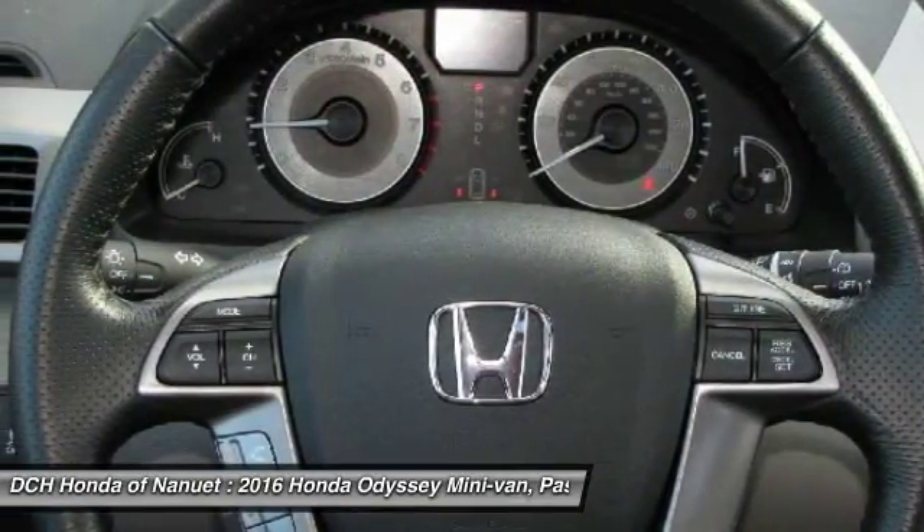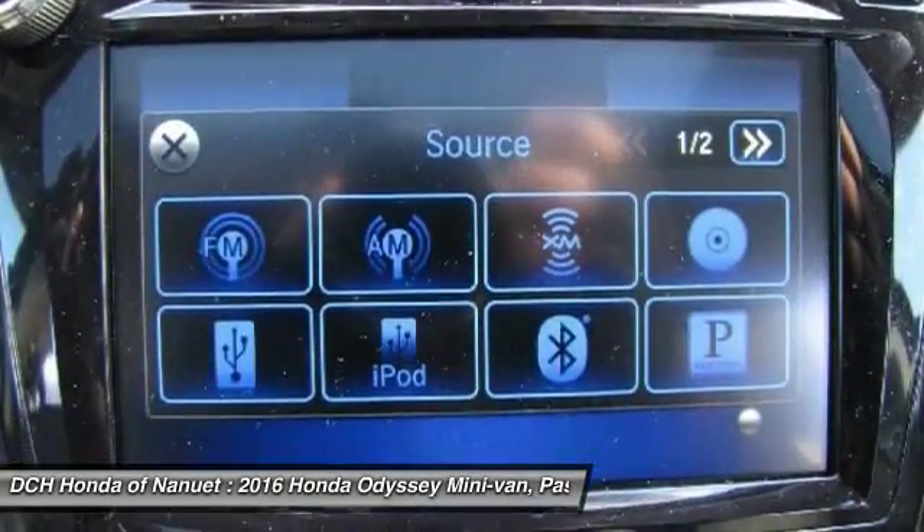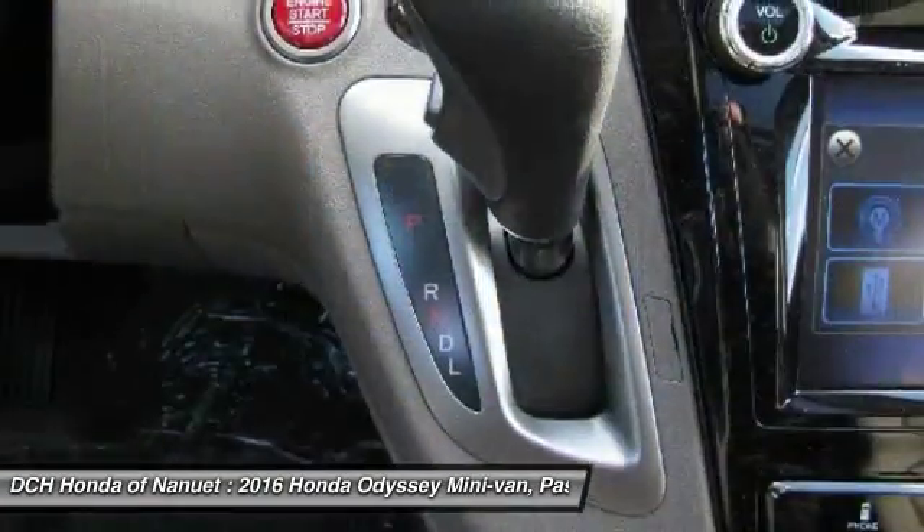Keyless entry, Bluetooth, moon roof, leather wrapped steering wheel, adjustable steering wheel, power steering. Come take a test drive today.